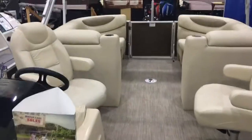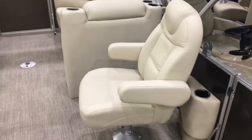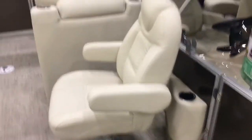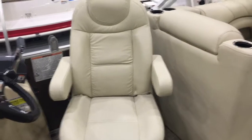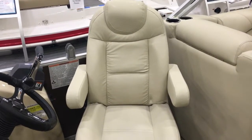Moving on back, we've got two high-back helm chairs. These are optional that we've put into this package for customer convenience. Over here on the port side, you're going to notice a cup holder for your port side captain chair. Another nice oversized high-back helm chair. Both of these chairs are reclining, they have armrests, they swivel, and they move back and forth.